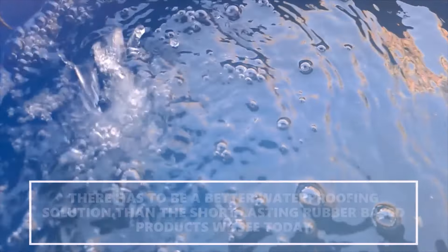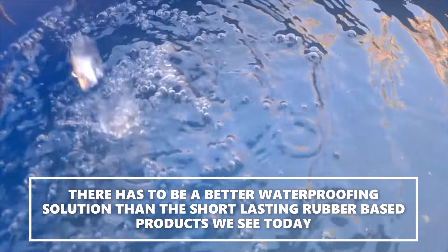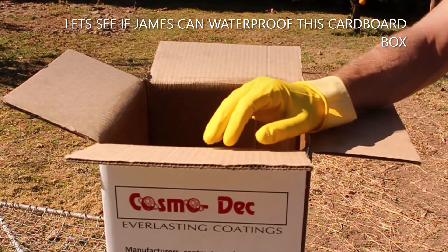So you've been thinking, there has to be a better waterproofing solution than the short lasting rubber based products we see today. Let's say hi to our handyman James and see if he can waterproof this cardboard box.